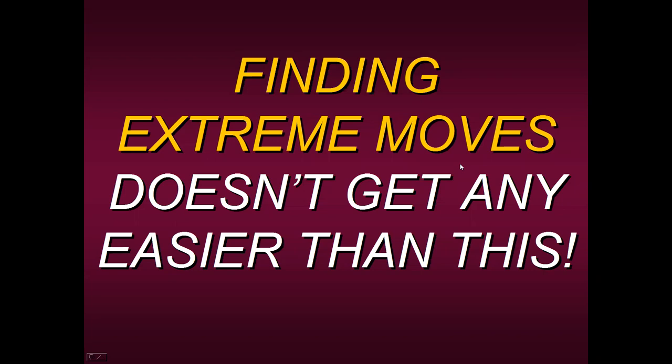Hello everyone, thank you for joining us today and welcome to this educational presentation where I'm going to be talking about finding extreme moves. It really doesn't get any easier than this. You're going to see how simple it is to find these big moves — it's just going to be really one click away.